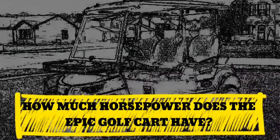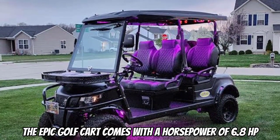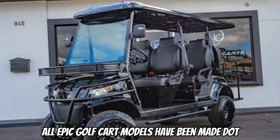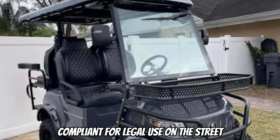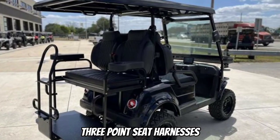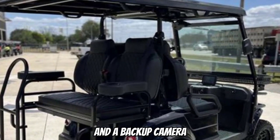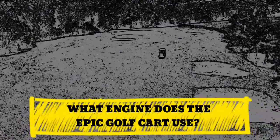How much horsepower does the Epic Golf Cart have? The Epic Golf Cart comes with a horsepower of 6.8 HP. Is the Epic Golf Cart street legal? Yes. All Epic Golf Cart models have been made DOT-compliant for legal use on the street. They come with full glass windscreens, three-point seat harnesses, side mirrors, LED turn signals, license plate brackets, and a backup camera, making this golf cart street legal.